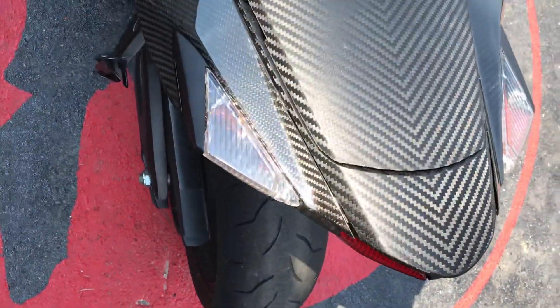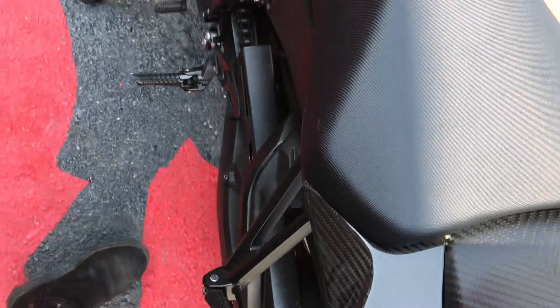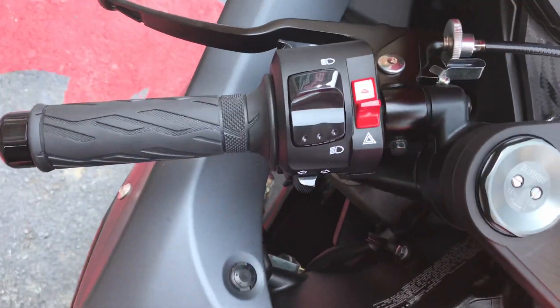They got that carbon fiber look going on on this one. This is in really good condition, no scratches, no dents, very clean.